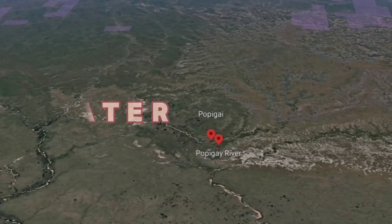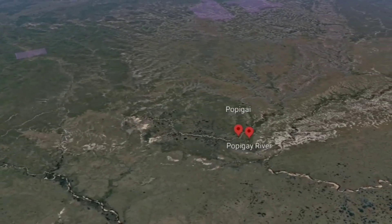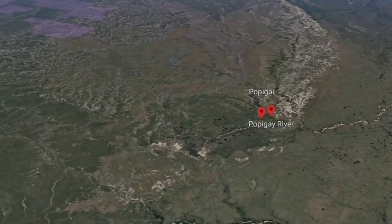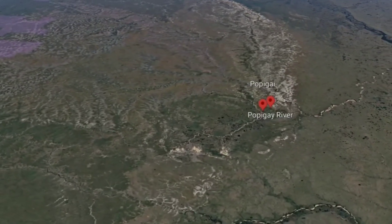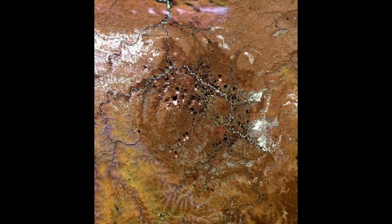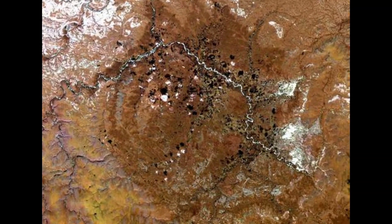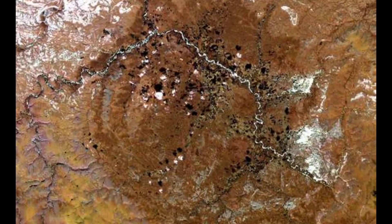Number 2: Popigai Crater in Siberia, Russia. This gigantic crater is over 100 kilometers wide and was created by an impact around 35 million years ago. From space, it stands out against the icy, desolate terrain of Siberia — a reminder of a colossal force from the past.